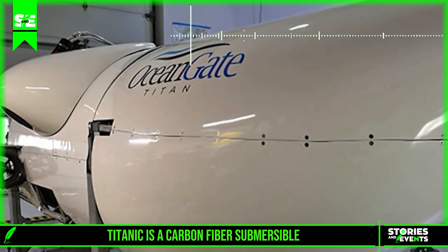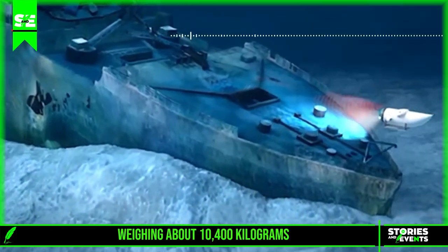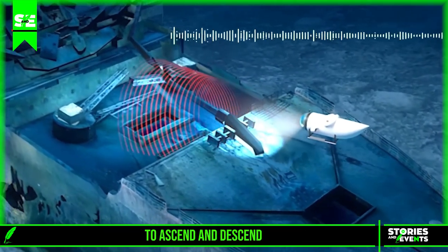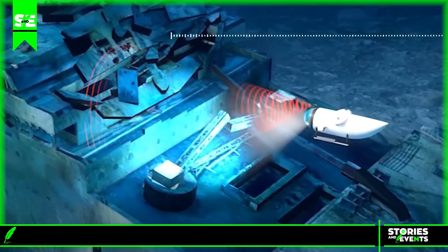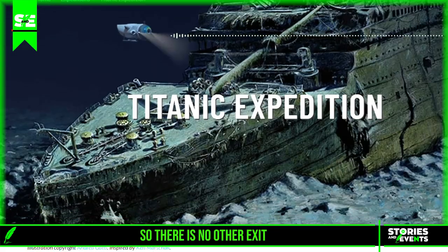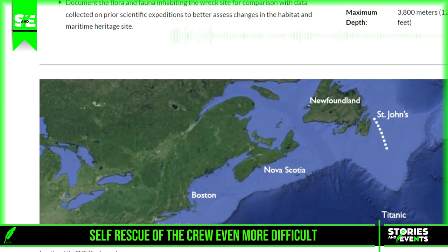The Titan is a carbon fiber and titanium submersible weighing about 10,400 kilograms. According to sources, this submersible has total autonomy to ascend and descend. However, the hatch of the submersible is closed and opened from the outside with 17 bolts, so there is no other exit, making any possible self-rescue of the crew even more difficult.